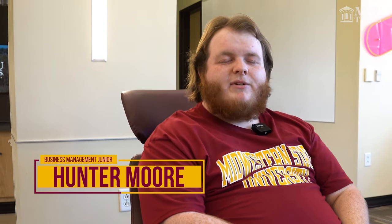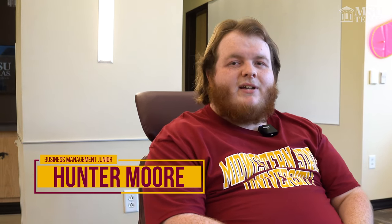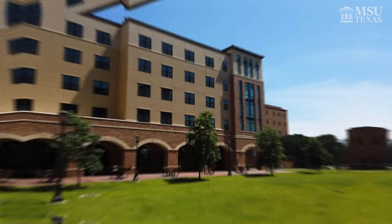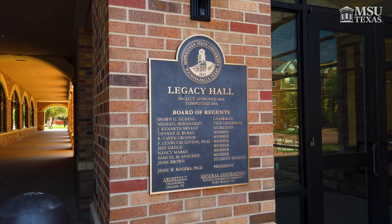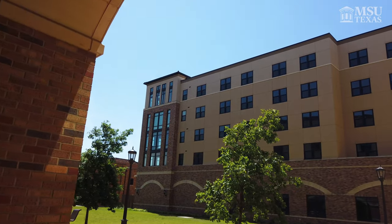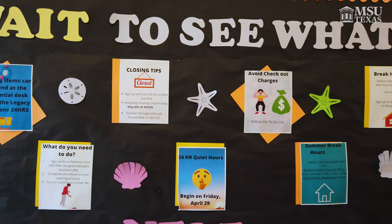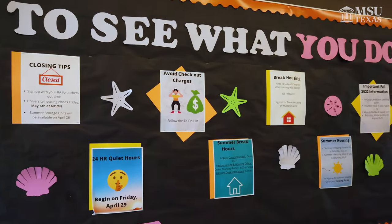My name is Hunter. I am going into my junior year at MSU. I'm a business management major. I lived two years in Legacy Hall — I lived in the Petty community. One thing about Legacy is it has those community learning centered areas and you're surrounded by people who are the same as you. They relate to you, they understand your struggles and your strengths, and there's someone you can go talk to.